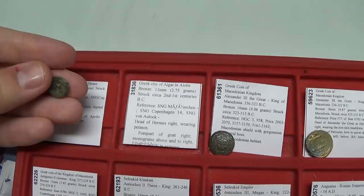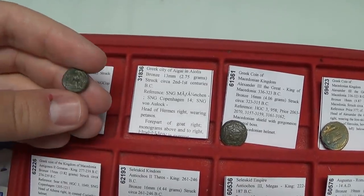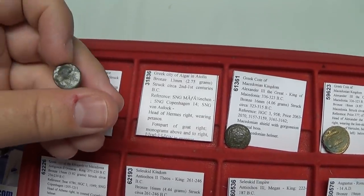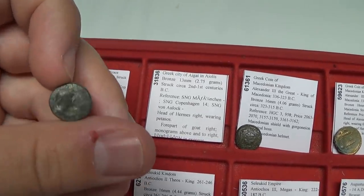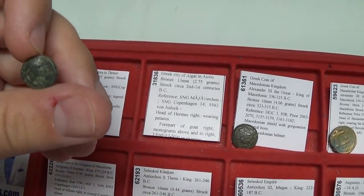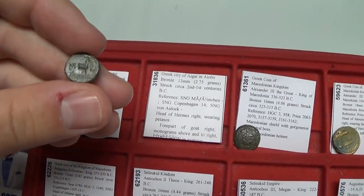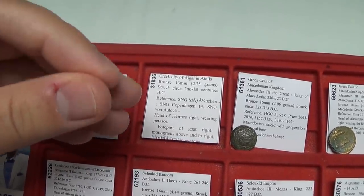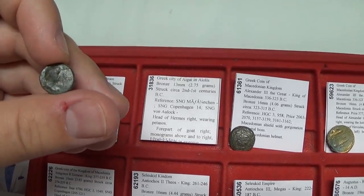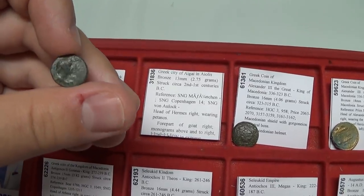Next, this coin is from Aegae in Aeolis. Aeolis was a territory in what is now modern Greece. On the front you have Hermes wearing his special hat, the petasos, and on the back is the goat. Both were important symbolisms for the city. The goat may have had to do with either Hermes or maybe Dionysus. This coin is from circa 2nd to 1st centuries BC.